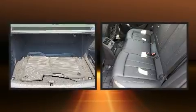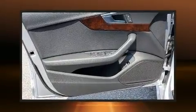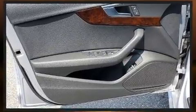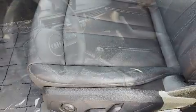Audi also prioritized safety and security by including dual front impact airbags, anti-whiplash front head restraints, and four-wheel disc brakes with ABS. Brake Assist technology provides extra pressure when applying the brakes.